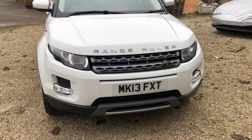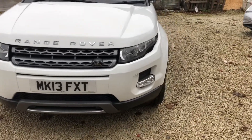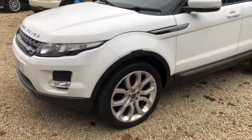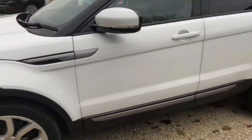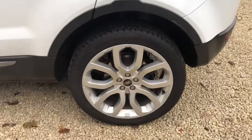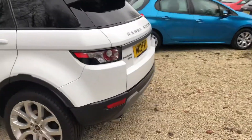Welcome to Car Place Book Specialist. Here today we have a 2013 registered Range Rover Evoque Pure Automatic, finished in Fiji White, full black leather, 20 inch sparkle alloys. It's got full service history — three services at Land Rover — and it's due a service now, which we'll carry out before it's sold.